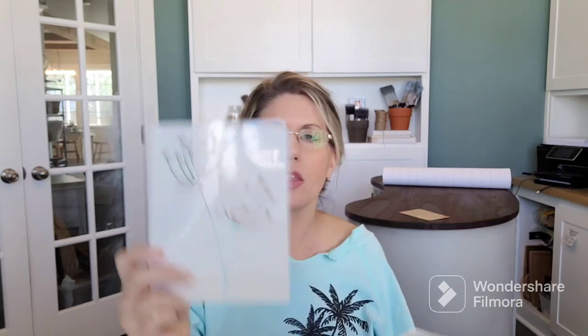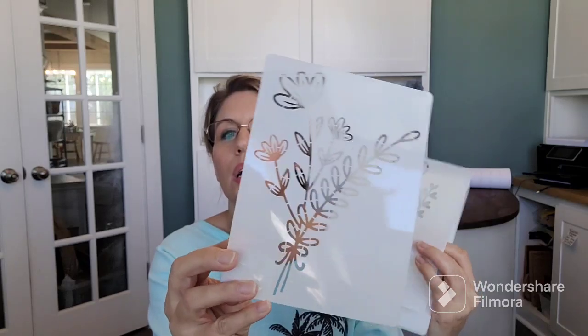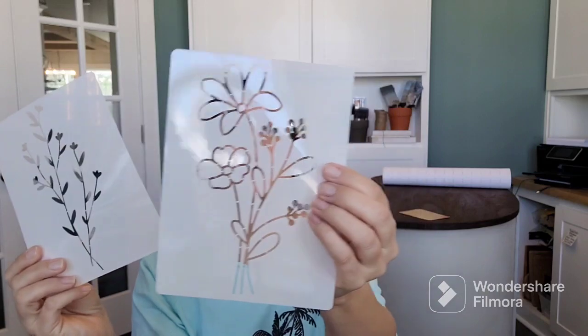This is another pack of springy stencils. These are a little bit bigger — the last pack of 20 were smaller, so those fit well on little four-by-four signs. These nine are a little bigger — just random wildflower stencils. This one's really pretty. Just stuff for embellishing some of the things I'm making.